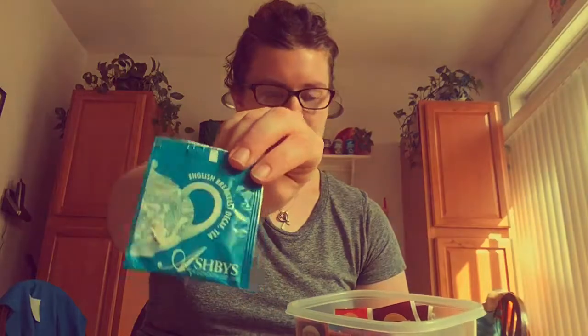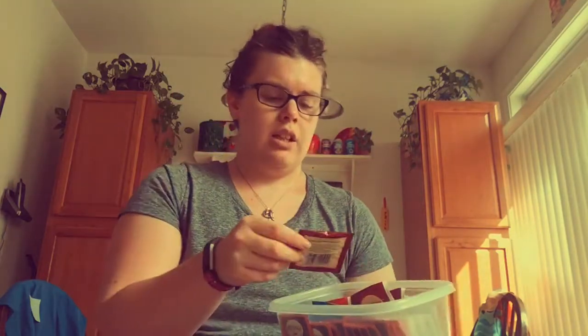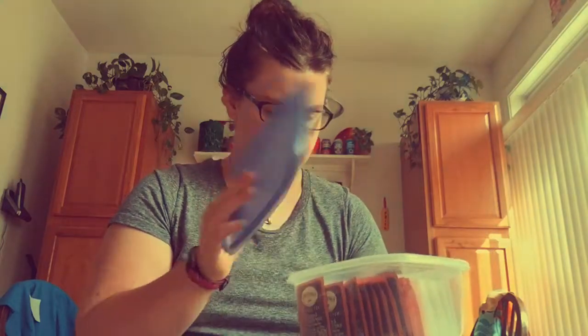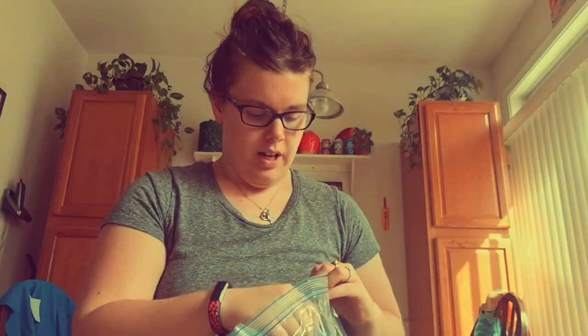This one is Ashby's of London — I'm assuming they sell it on Amazon, and I'll link it below if I can find it. Next is from Taylor's of Harrogate, which I know is sold on Amazon — this is their English Breakfast Tea, and my grandmother gave me that one too.